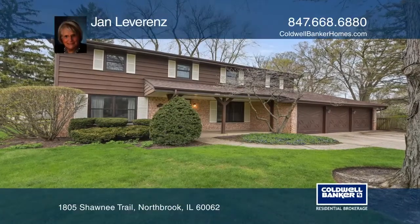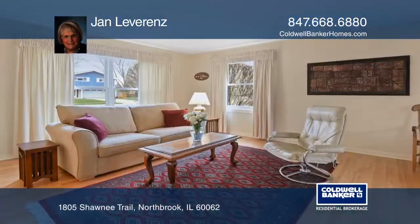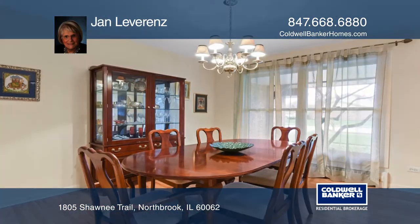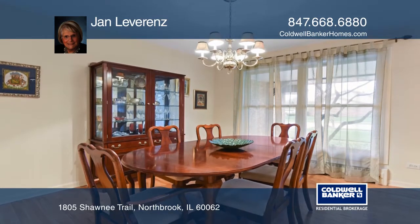Check out this colonial home with four bedrooms and 2.5 baths. The spacious living room and separate formal dining room features hardwood floors. The new eat-in kitchen was updated in 2014.